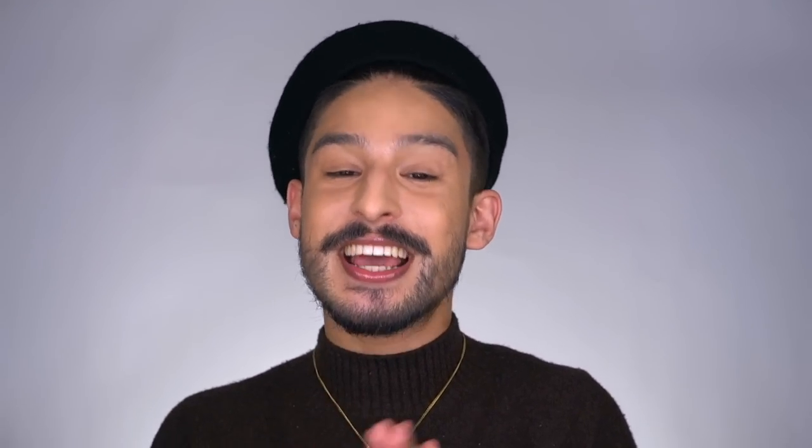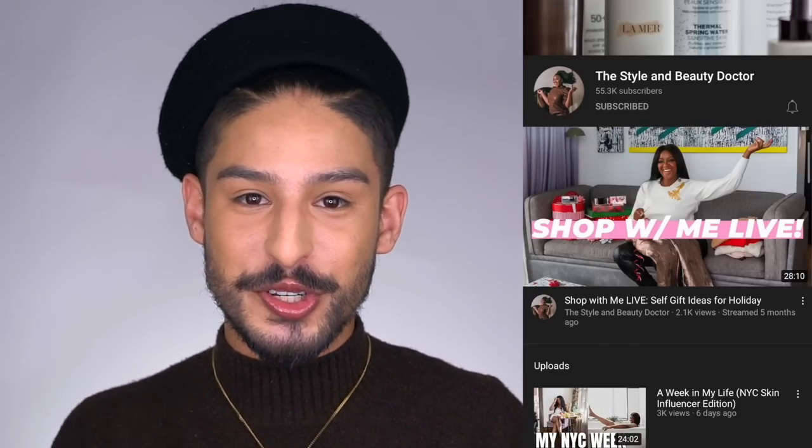Because these are EU-based sunscreens, they feature some of the more innovative hybrid filters — chemical sunscreen filters that act more like mineral filters in how they work and function. Because of that, I needed to know: are these brown skin-friendly, and to what degree? So I enlisted my friend Danielle Gray, aka Style and Beauty Doctor here on YouTube, to try these out and share her thoughts. She also did her own review linked in the description box.